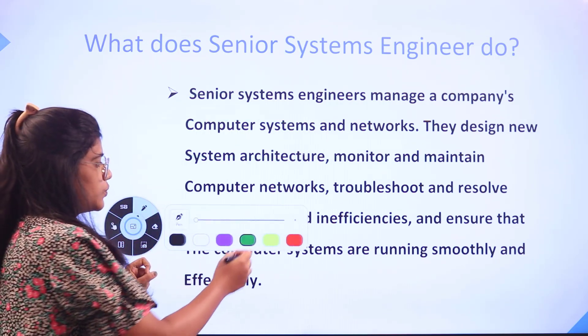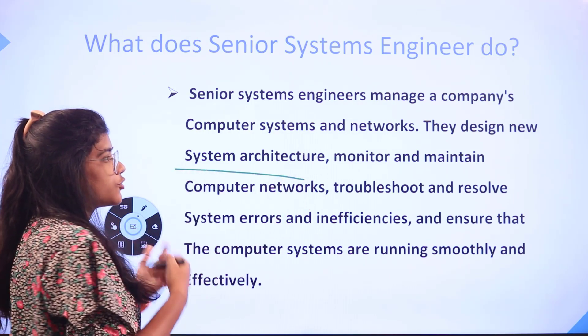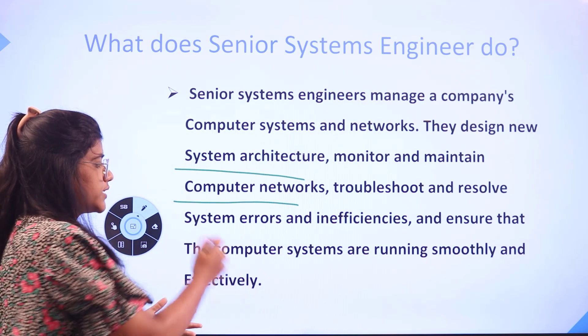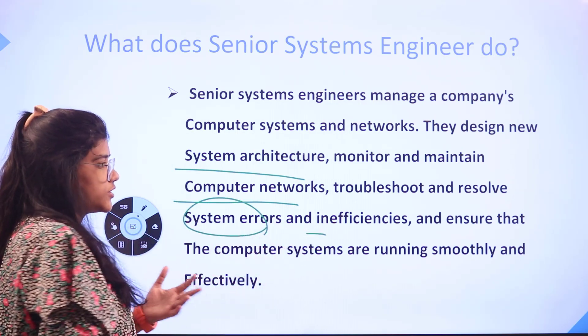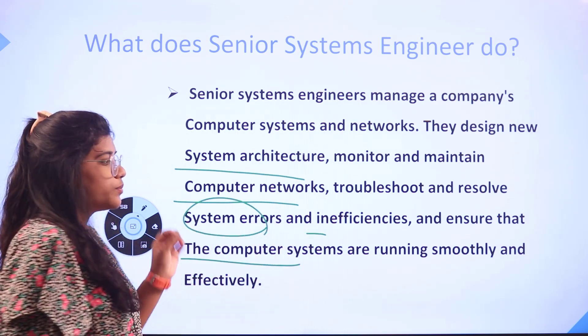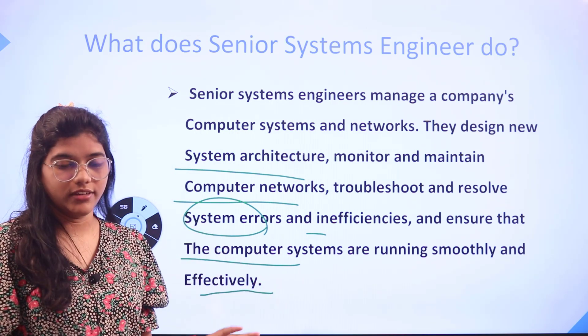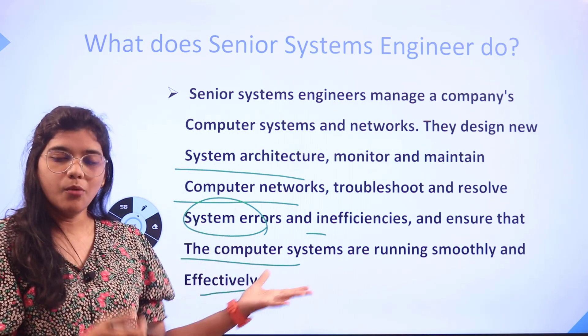On a day-to-day basis, they would be managing a company's computer systems and networks, designing the architecture, monitoring and maintaining computer networks, troubleshooting and resolving system errors and inefficiencies, and ensuring that computers are running smoothly and effectively.